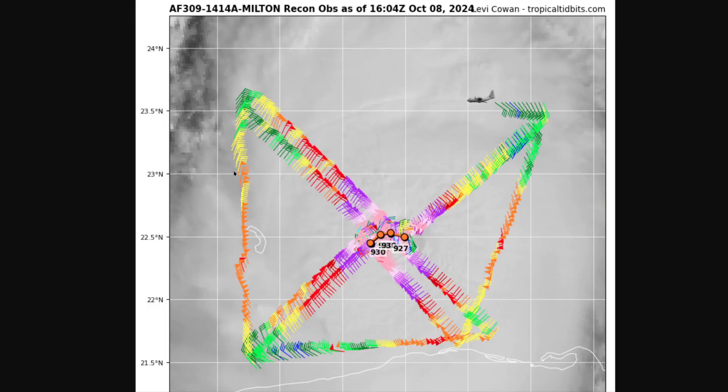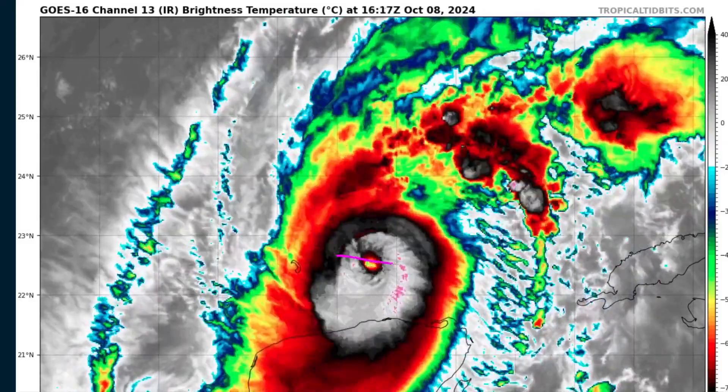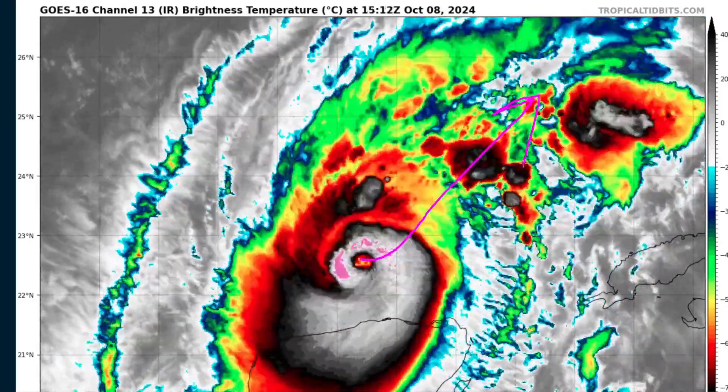This is the aircraft reconnaissance data from the plane in there right now. The pressure had risen — yesterday it got as low as 897 millibars, it was up to 930 millibars earlier today, and we've just now seen it start to fall again down to 927 millibars in the latest pass as this new eye begins to consolidate. You can see the hurricane-force wind field in purple, and the hurricane is kind of wobbling around — a northeastward jog followed by an east-southeastward jog. We are expecting it to imminently turn back toward the northeast and make its move toward the west-central Florida coastline.